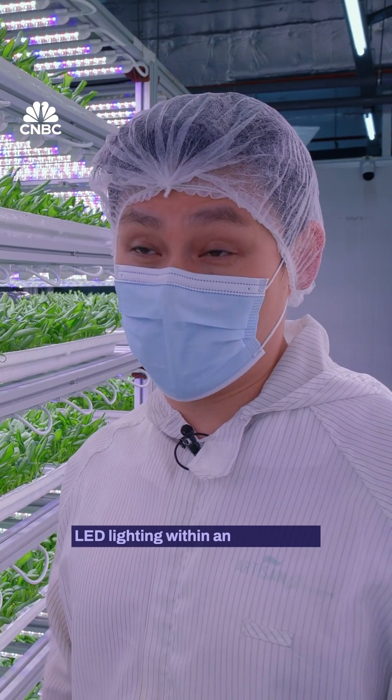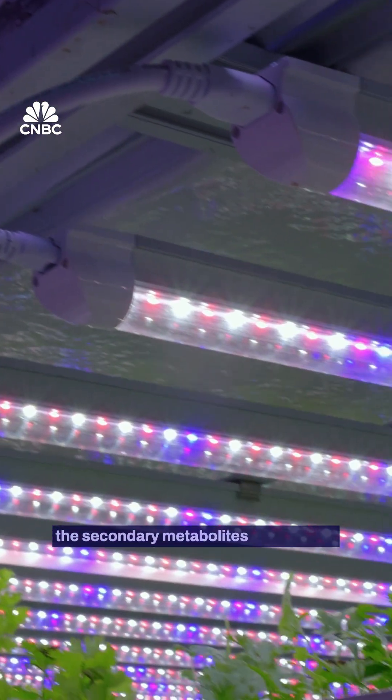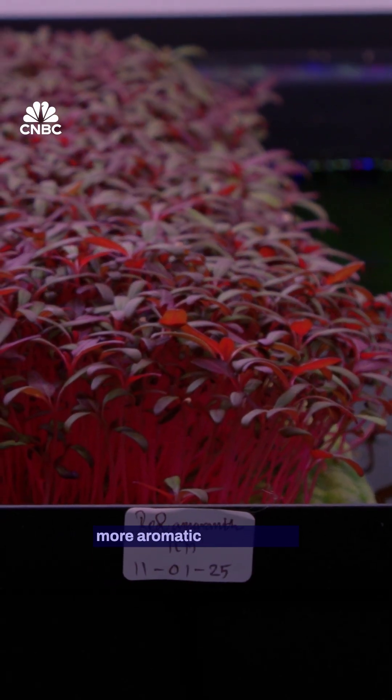LED lighting within an indoor farm is the most critical component. Blue light activates the secondary metabolites of the plant, so we're able to produce more aromatic compounds.